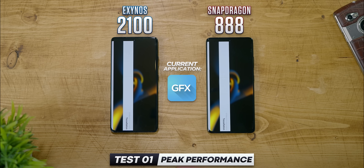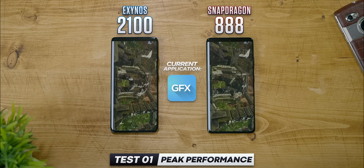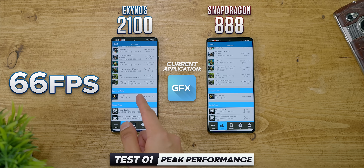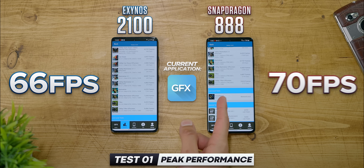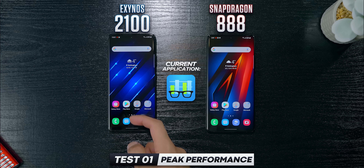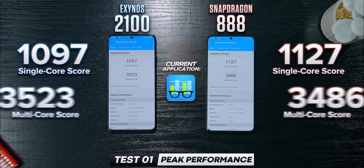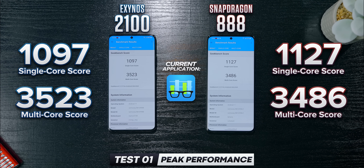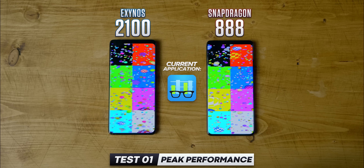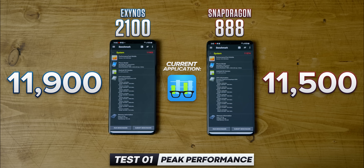I then ran GFX Bench, which is basically just an absolute truckload of graphics simulations. Averaging out all of these, the Exynos was at 66 frames per second, Snapdragon at 70 — again a 6% lead. Moving to Geekbench, which is more CPU-focused, it's about a draw: Snapdragon is a little higher in single-core, but Exynos edges it out in multi-core. And on Passmark, Exynos wins 11,900 versus just over 11,500, a win of about 3.5%.